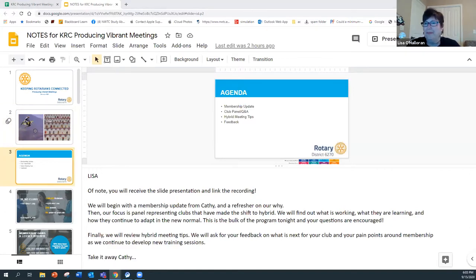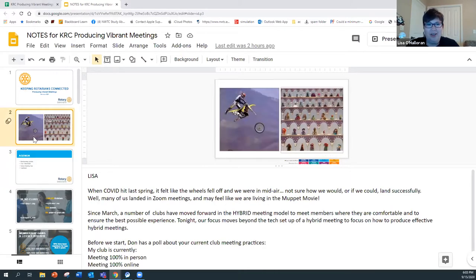It didn't take long before we felt like we'd landed in the Muppets. Since March, a number of clubs have moved forward in the hybrid model to meet the needs of our members where they are and where they're comfortable, to create the best possible experience. Tonight we're moving forward to talk about how to produce an effective meeting.